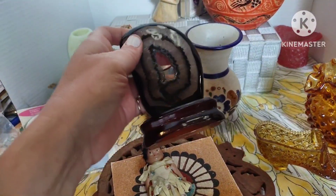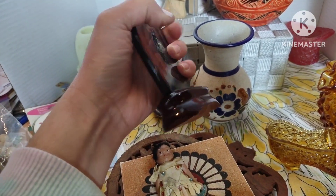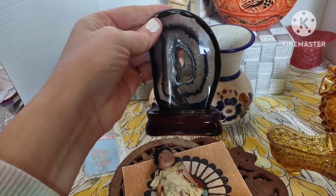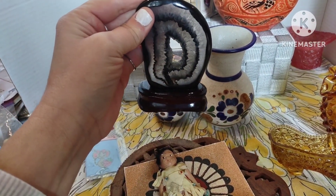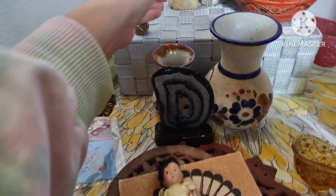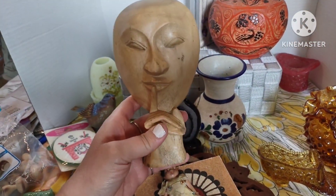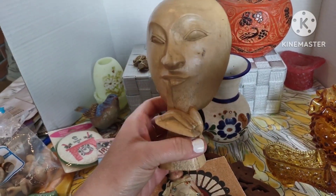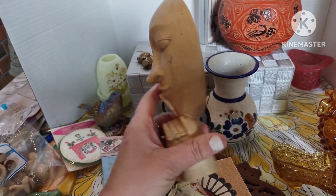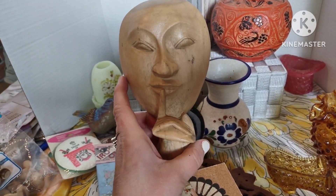Then we have this beautiful crystal stone — I'm not sure which kind — on a little wood stand. That is seven dollars, number nine. We have this hand carved mask — they are whispering, "shh" — it is very lightweight wood, and this is going to be eight dollars, number ten.